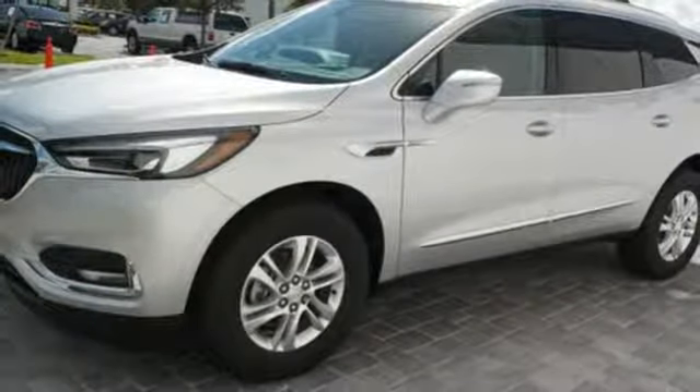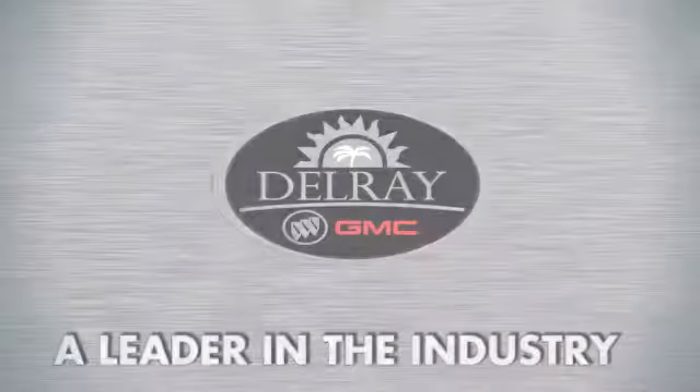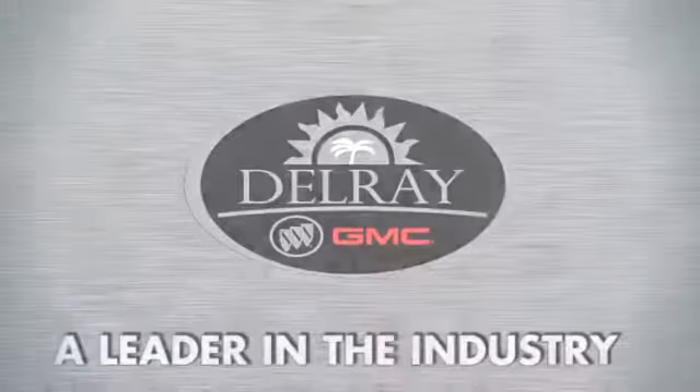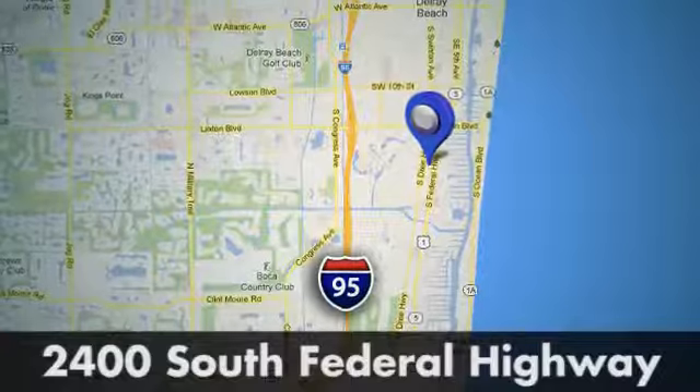Stop in for a test drive and make it yours today. Our goal at Delray Buick GMC is to continue to be a leader in the industry. We're conveniently located at 2400 South Federal Highway in Delray Beach, Florida.